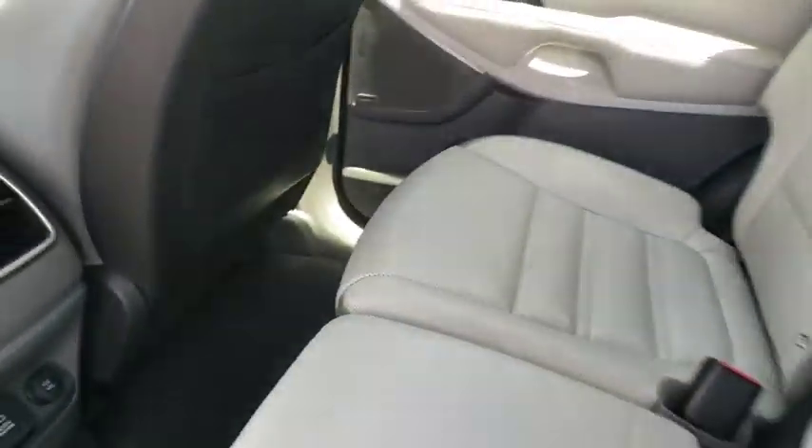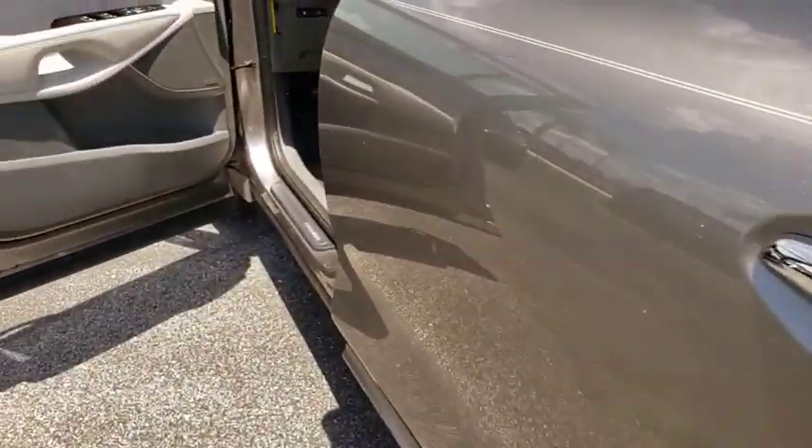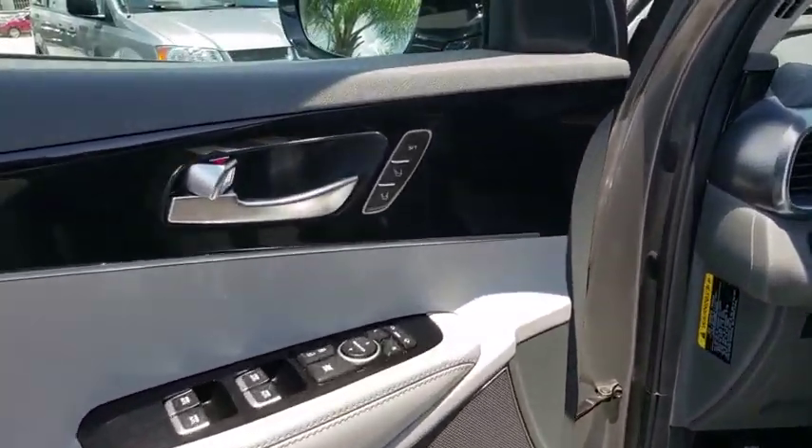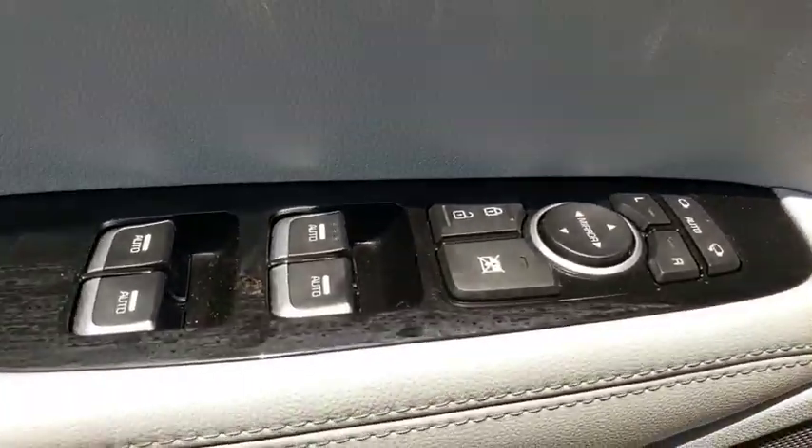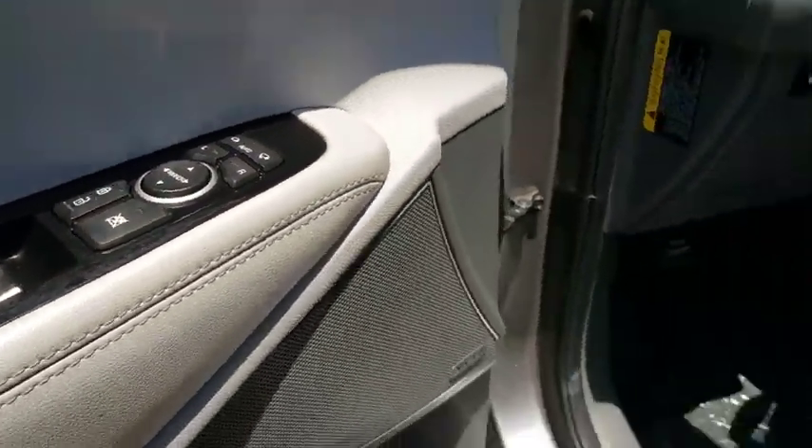Traction control, stability control, steering wheel audio controls, anti-lock braking system, Bluetooth, leather wrapped steering wheel, adjustable steering wheel, power steering, four wheel disc brakes, floor mats.